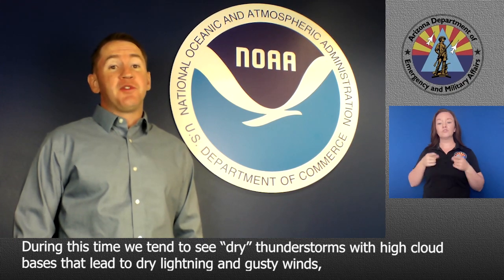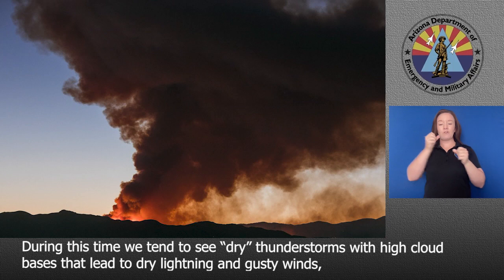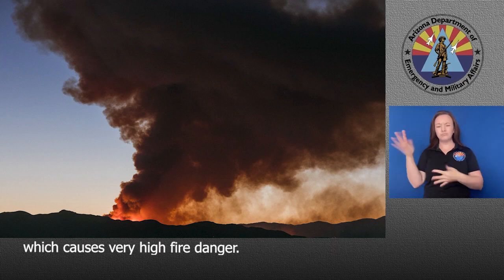During this time, we tend to see dry thunderstorms with high cloud bases that lead to dry lightning and gusty winds, which causes very high fire danger.